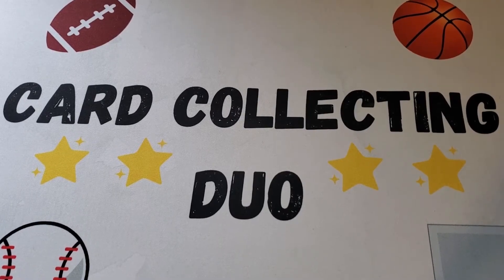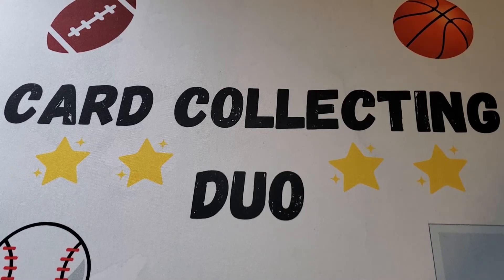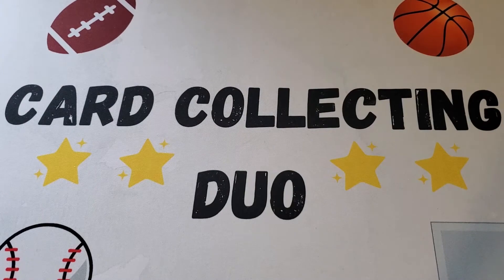So you can see it's a good place to spend some time before the game, or even during — and even if you're not a Yankees fan. There's more to do there that we didn't even show.